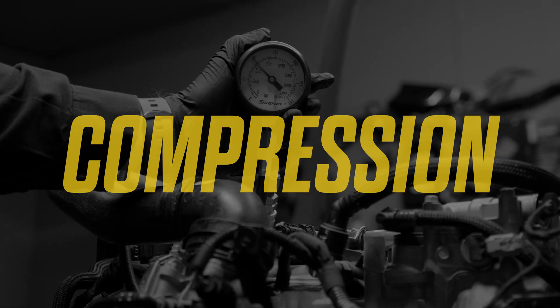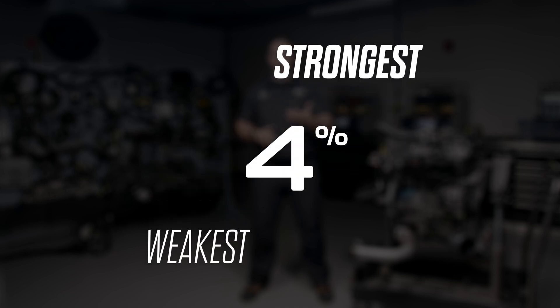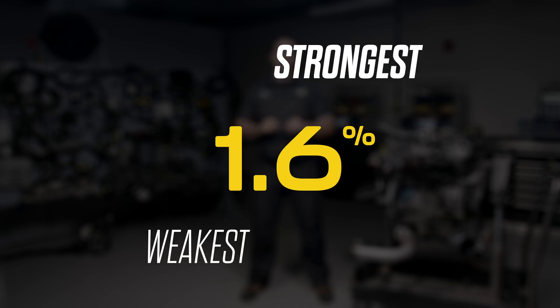Let's talk about cylinder compression and cylinder contribution. We started off with a 5.6% difference between the strongest cylinder and the weakest cylinder. We were able to reduce that by 4% using BG products during this testing, getting it down to a 1.6% difference between all the cylinders across both motors. Having a balanced engine means that all the cylinders are firing at the same rate — nothing is using more fuel or less fuel, and the engine can operate back to factory specs.